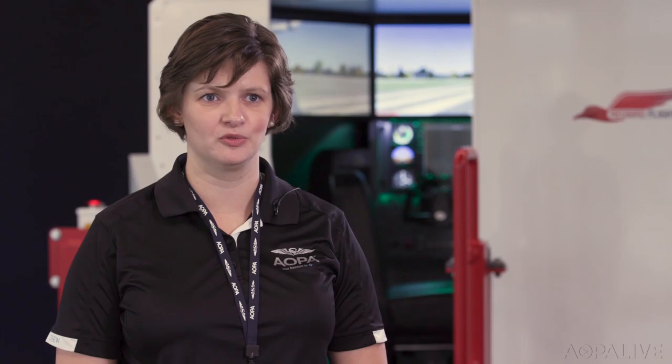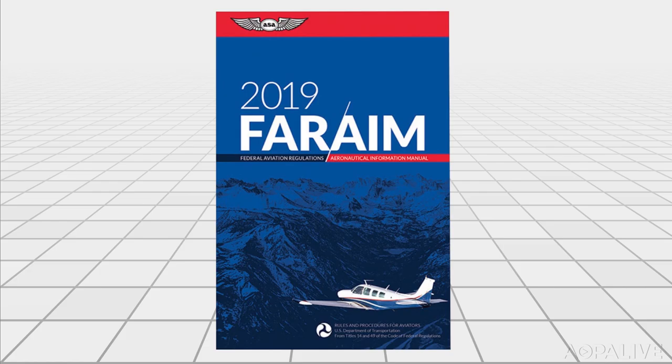Until now. The Part 61 rule change that came into effect last week now allows pilots to use a device like an ATD to maintain their instrument currency in just the same way that they would have previously done it in an aircraft. It's right there in FAR 61.57: six instrument approaches, holding procedures, and course intercept and tracking logged in instrument conditions within the preceding six months in order to fly with passengers in IMC.